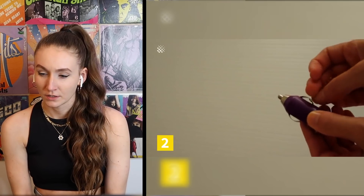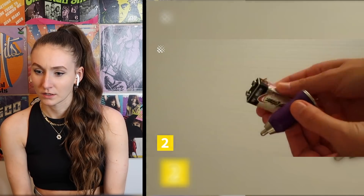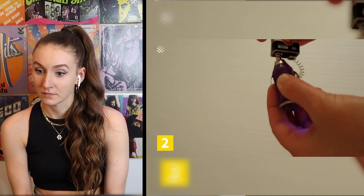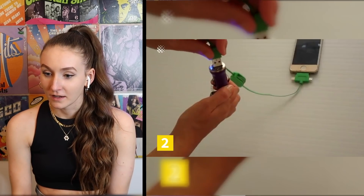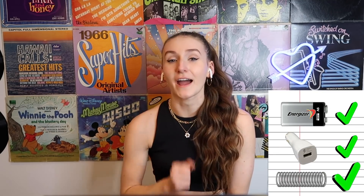Okay — car charger, pen spring, battery. Wow, get rid of your potatoes and pennies and lime juice — no. If there's ever a power outage, you know what to do: get a battery, a car charger, and a pen spring. You've got to always have those in your survival kit, because who knows what's gonna happen. This is by far one of the best life hacks I've learned on TikTok.